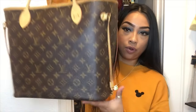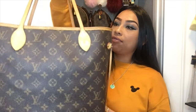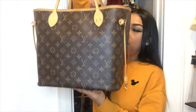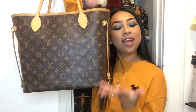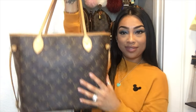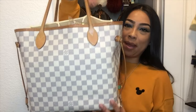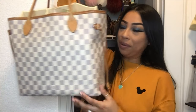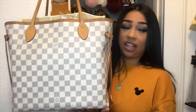We're almost done! Next up is my Neverfull MM — this was my second baby, shortly after I got my Speedy. You can't go wrong with Neverfulls, you have to have them. And last but not least, another Neverfull MM in the Damier Azur. You just can't go wrong — they're amazing, they last forever, and they're a must-have.